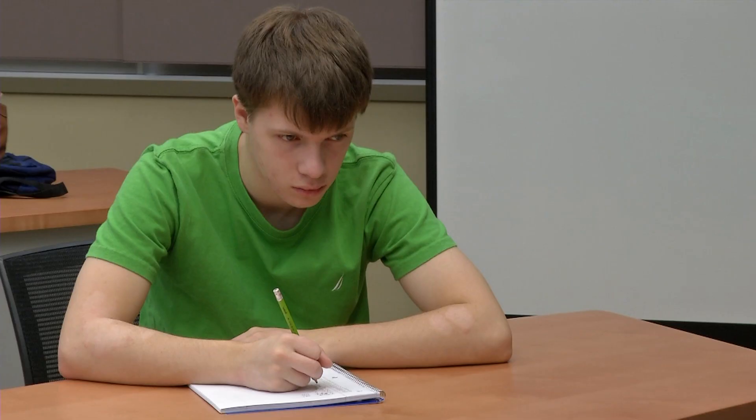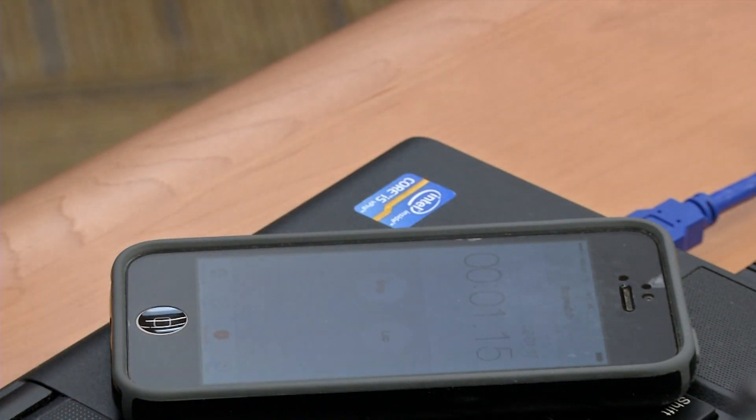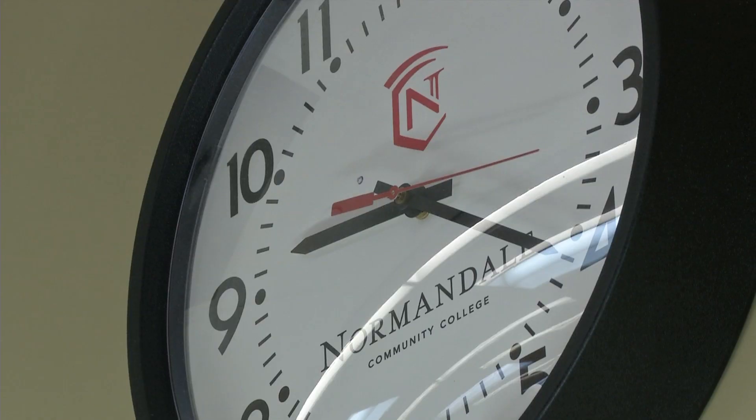Nancy Lawadji helps students navigate the engineering and tech programs at Normandale. She says the vacuum and thin film technology program is a great alternative to the engineering route. It's a two-year program — there is math and science in it, but not at the same level that a typical engineering program requires.